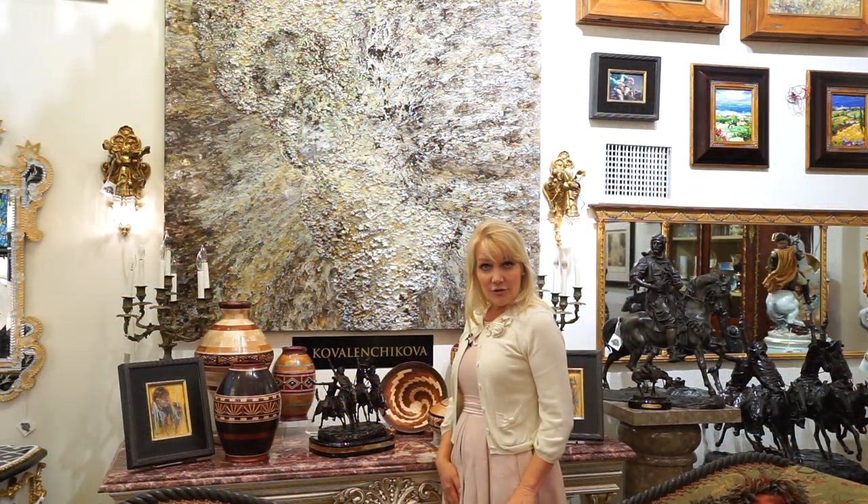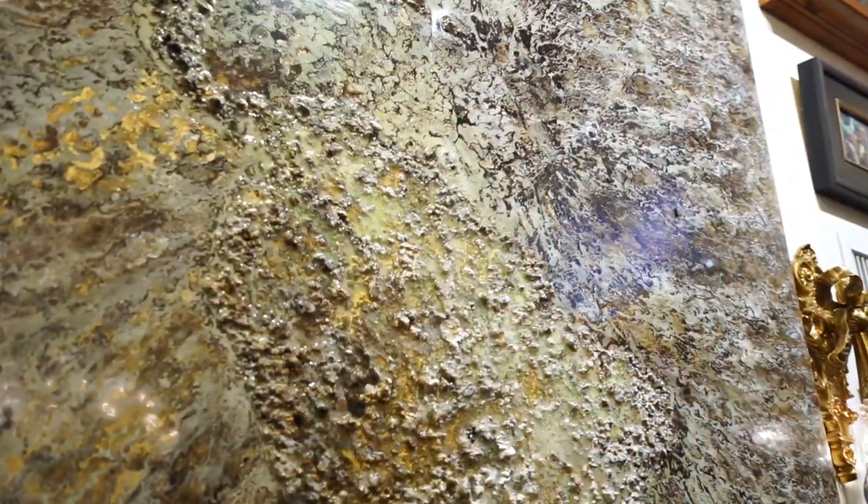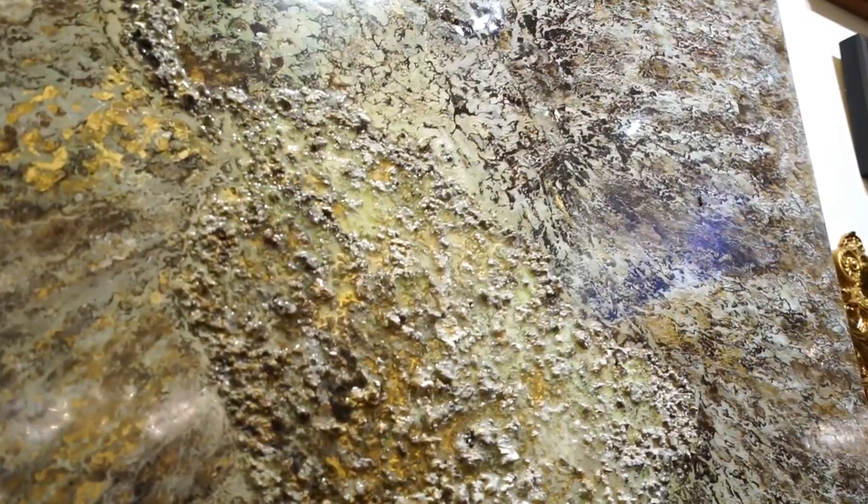Another favorite is Victoria Kovalonjikova, who uses oil paint, sand, seashells, and epoxy to make some very outstanding original pieces of art.